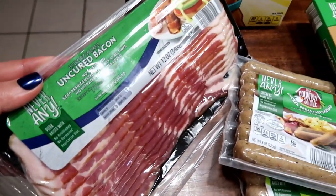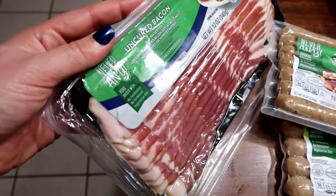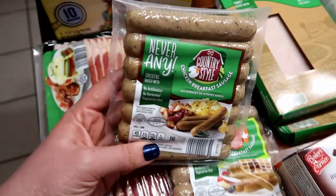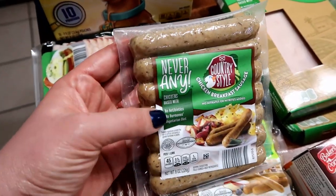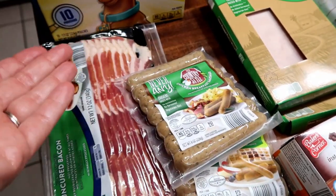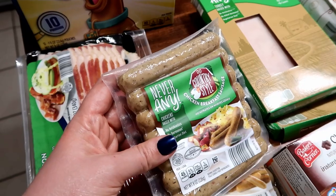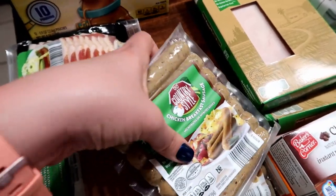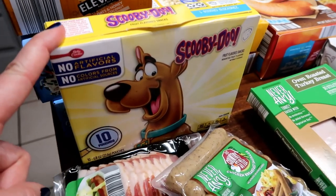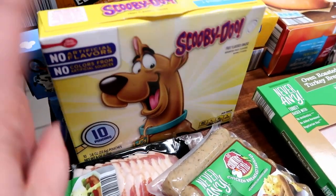I love the Never Any brand. This bacon is so good — it's about five bucks for the package but I think it's worth it. If you're a Weight Watchers friend, this Never Any sausage is one point per serving, so one link is one point. You could do a bunch of eggs sautéed with some spinach, add a little sausage link, and you've got a one-point breakfast. My boys are big Scooby-Doo fans so I had to grab these fruit snacks — they're going to be so excited.